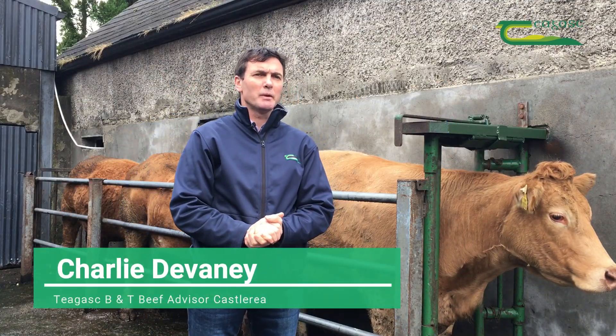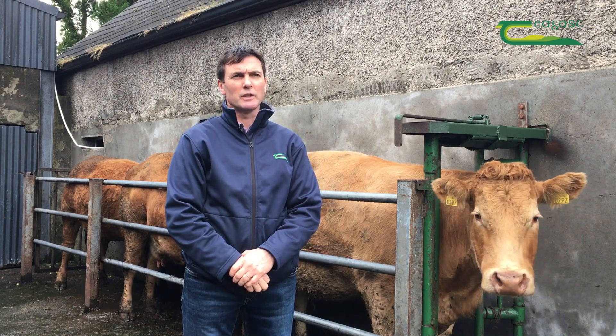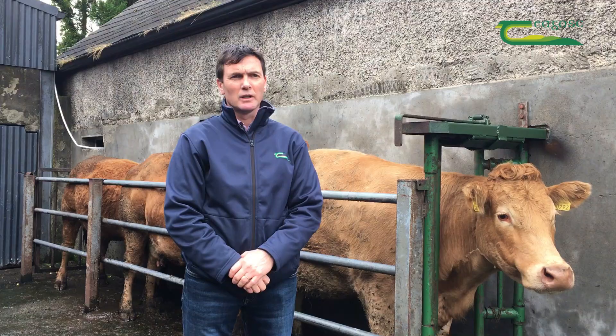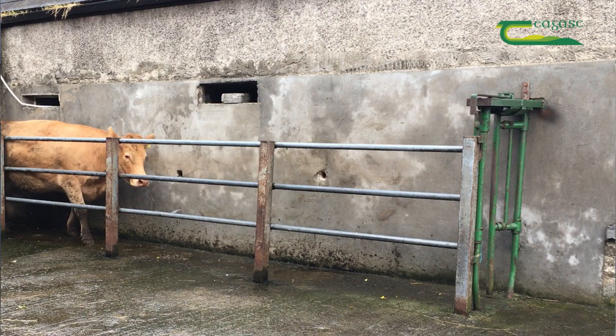This year with the introduction of the BPS, farmers are required to take dung samples from their cows to measure the level of liver fluke and stomach fluke in their cows, and a lot of those samples have now come back to the farmers. I'm going to talk about how to interpret those samples and how to move forward with them.